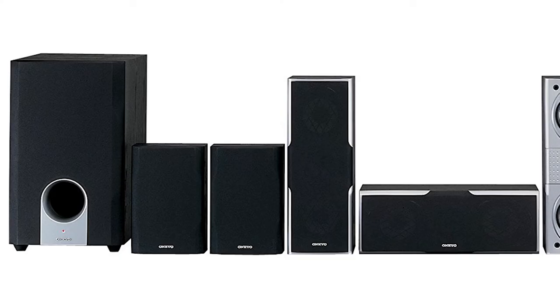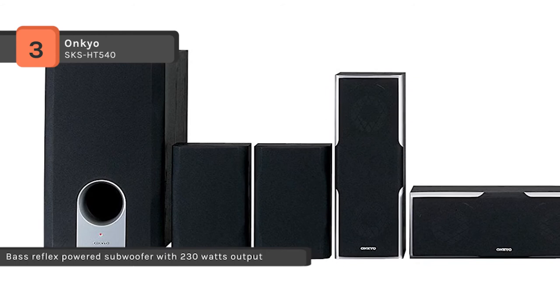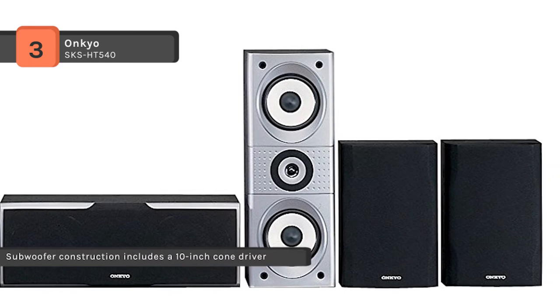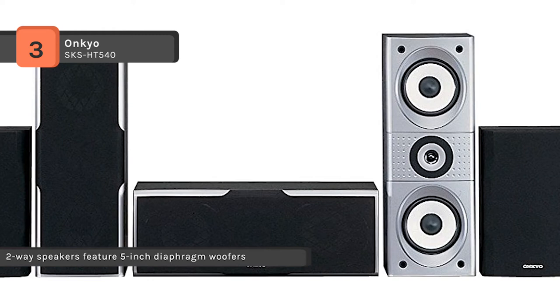The Onkyo SKS-HT540 7.1 channel home theater speaker system is an 8-piece speaker package that includes a 230-watt 10-inch powered subwoofer, two front speakers, a center speaker, two mid-surround and two surround back speakers, as well as all cables and accessories needed to hook them up with your receiver. With Dolby Atmos, sound comes alive from all directions. The 3.25-inch woofers ensure accurate low-frequency sound reproduction, while the 1-inch balanced dome tweeters handle the high frequencies. The powerful subwoofer recreates the low-frequency effects so popular in action movies.